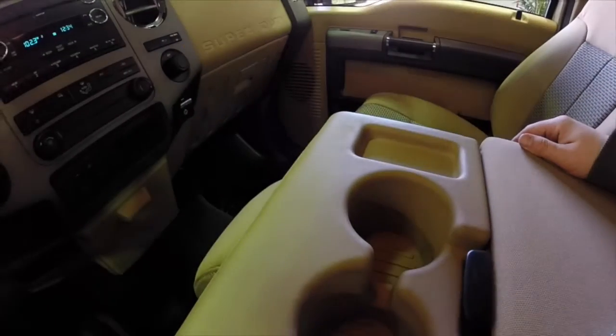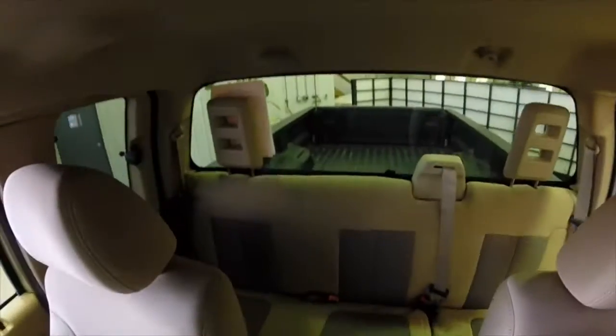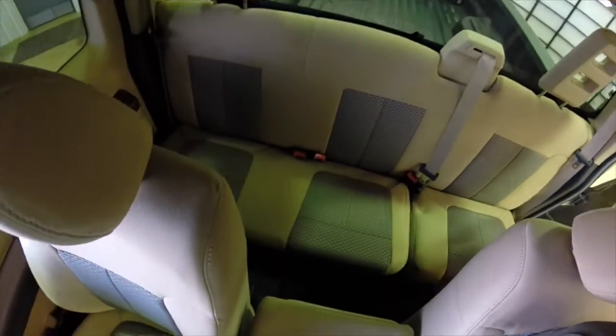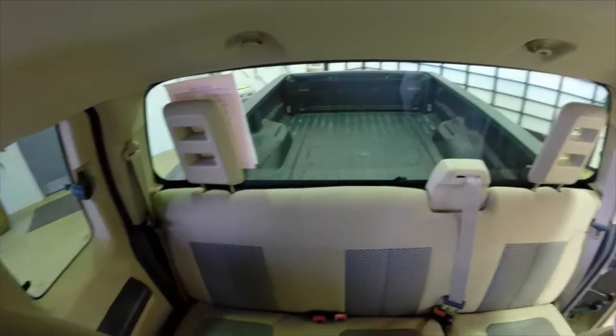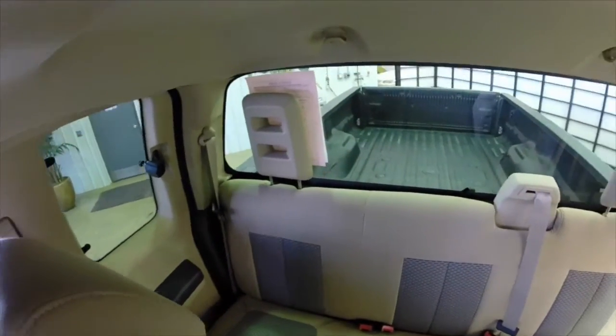One of the nice features about the split bench seat in this truck is that the center portion folds completely down to make an armrest and cup holders. The seats in the rear are a 60-40 split folding — they fold up.